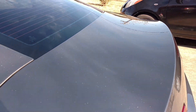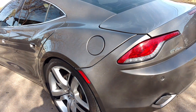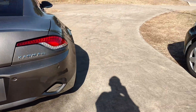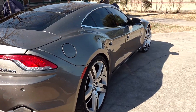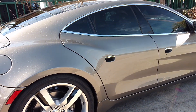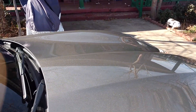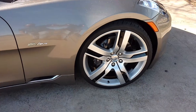It has two electric motors in the rear, 185 kilowatts each. The torque is 926 pounds of torque. It has 406 horses. It has a 2.0 gas engine made by GM, turbocharged. It has 22-inch rims.